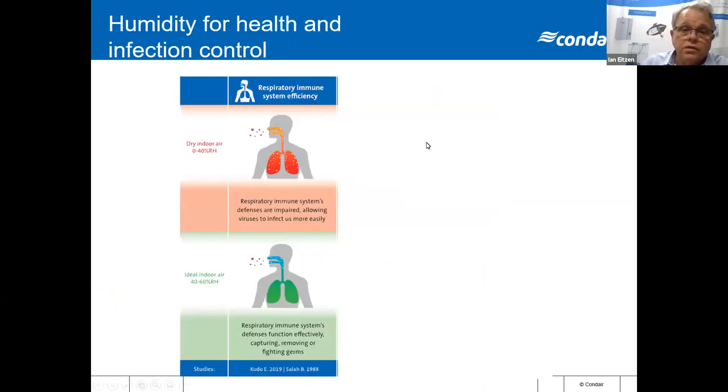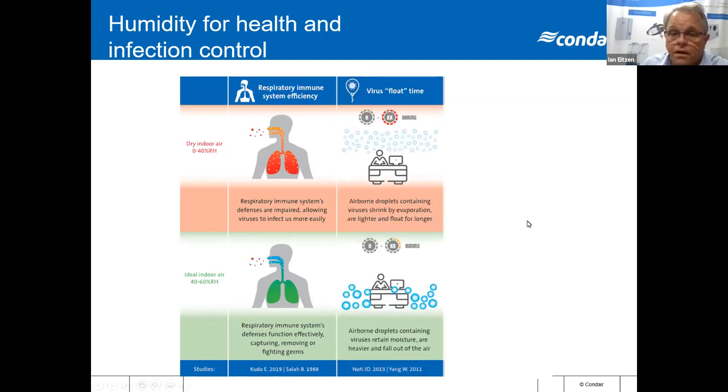One of the recent events is COVID-19. We've heard a lot about maintaining humidity between 40 and 60 percent. When the humidity is lower than 40 percent, the moisture carrying the virus evaporates and exposes the virus, and the virus has the opportunity to travel further in the air. Whereas if the humidity is greater than 40 percent — between 40 and 60 percent — the moisture in the air tends to fall to the floor with the virus. Airborne droplets containing viruses shrink by evaporation, are lighter and float for longer when humidity is low. Between 40 and 60, the airborne droplets retain moisture, are heavier and fall out of the air.